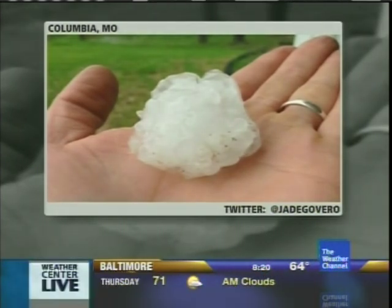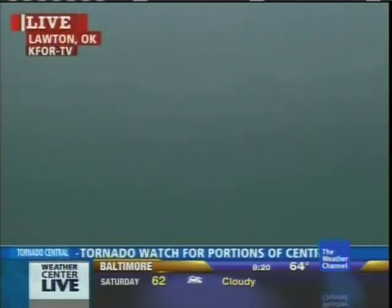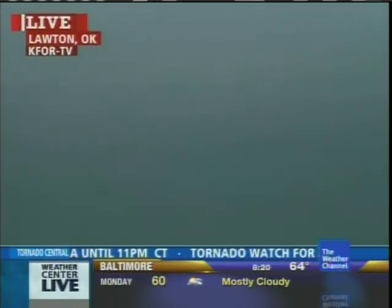This one also coming in to us from Twitter user Jade Govero. We want to take a look at some aerial pictures from around the Lawton, Oklahoma area. We have been watching a tornado-warned storm in the Lawton area and we're actually getting some reports of some possible damage coming in there.